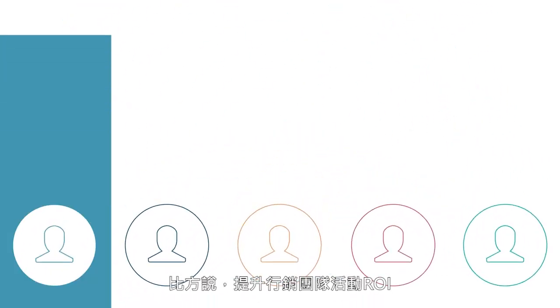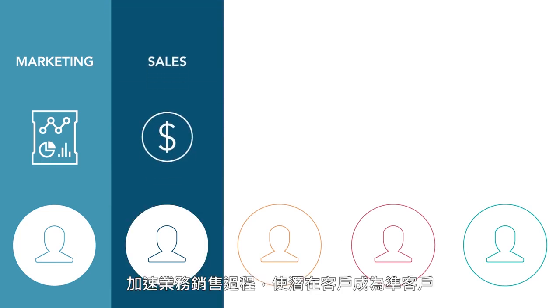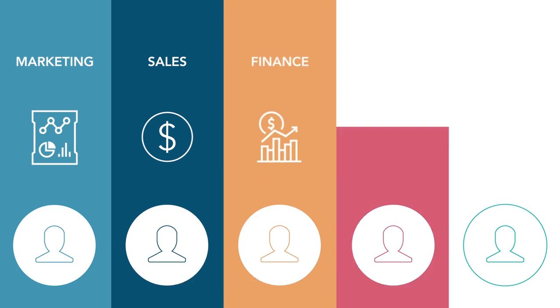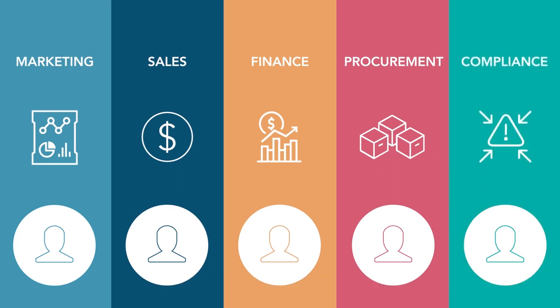For example, marketing teams can improve campaign ROI while sales can accelerate the path from prospect to customer. Finance can reduce risk and drive responsible growth. Procurement departments can efficiently optimize third-party relationships, and compliance teams can work more effectively to avoid potential penalties and brand damage.